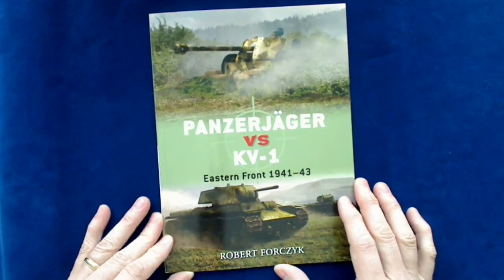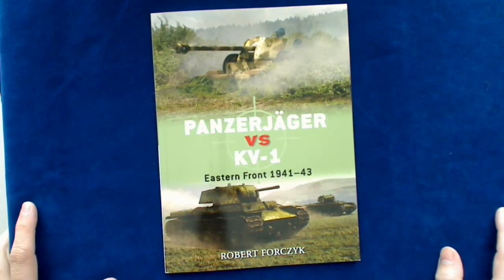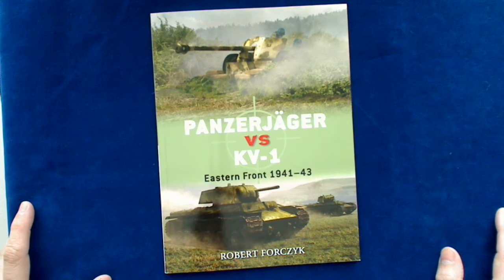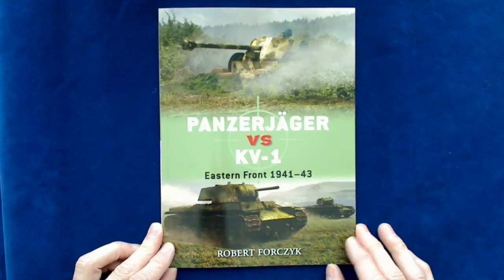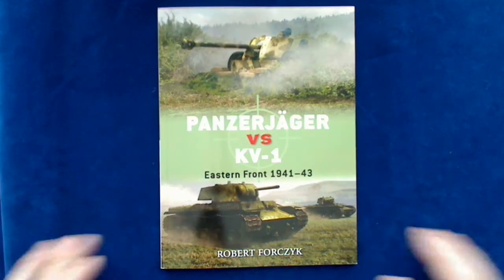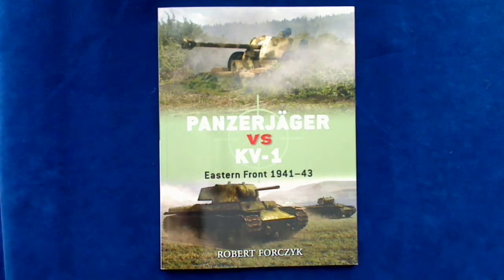Essentially the Germans were trying to deploy a lot of anti-tank guns to combat the heavier Russian tanks that were showing up on the battlefield at that point. A quick little preview of the new book by Osprey — if you're interested, you can find it online, at your local bookstore or hobby store, or on the Osprey website. Thanks for watching.